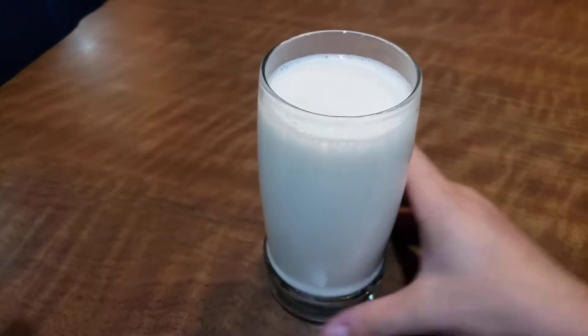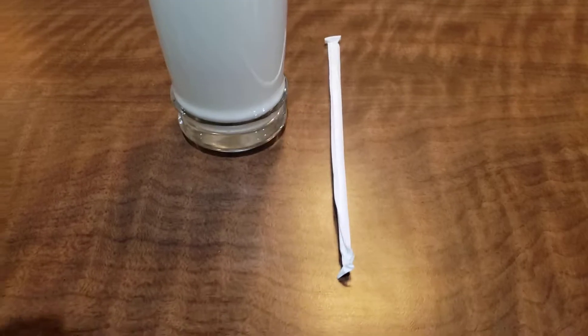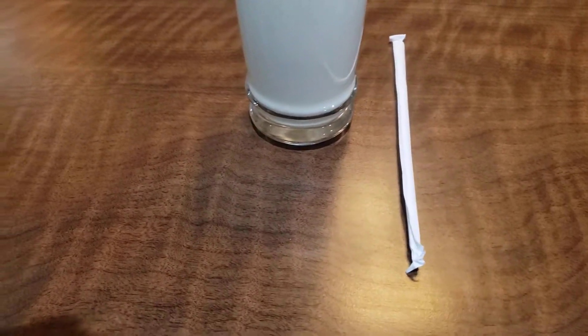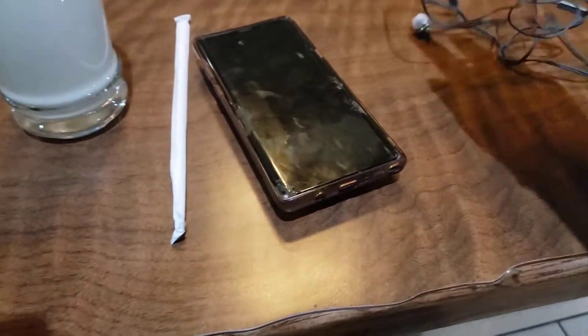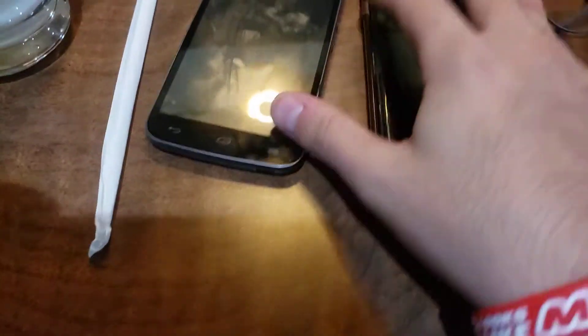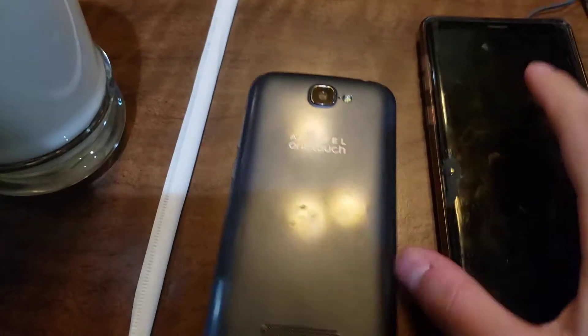Alright folks, looks like I got myself a milk right here as you can see in the video, and I got a straw. Let me get my phone out — whoa, you're not dropping, you're not going anywhere, headphones.